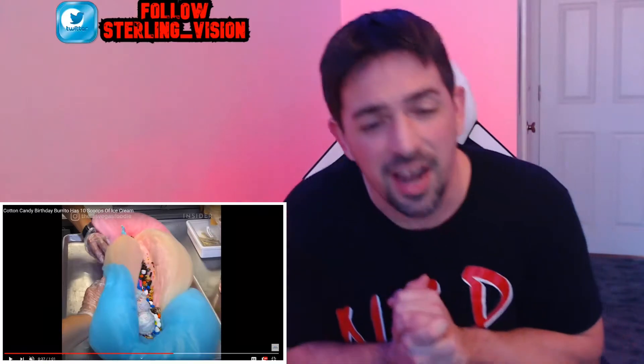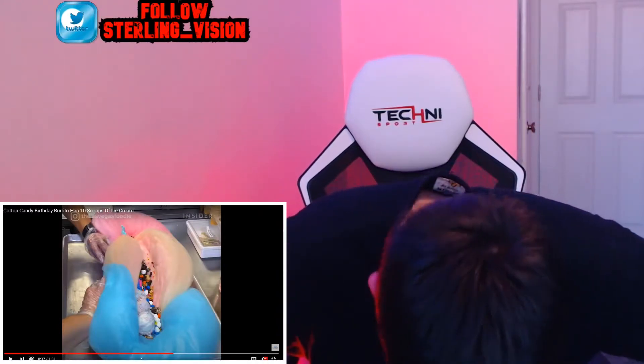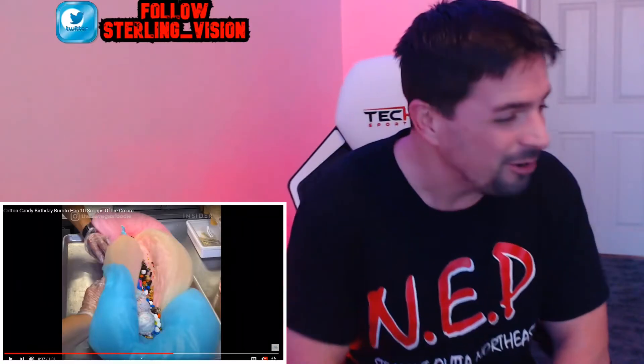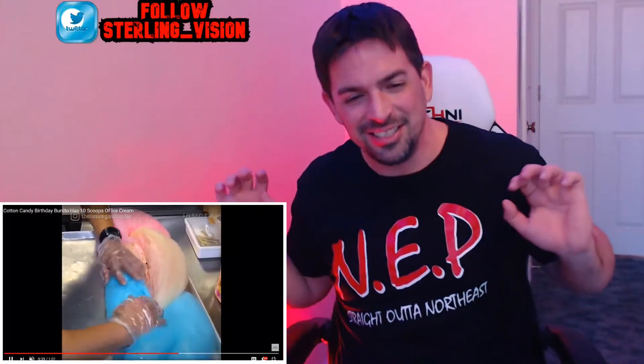It is spread out nice so that in every single bite of this thing you're getting everything that it's filled with. And then it is finally finished off with 10 scoops of ice cream — not to mention all the cereal, all the chocolate, and all the marshmallows in this thing. Let's check out the finished product.